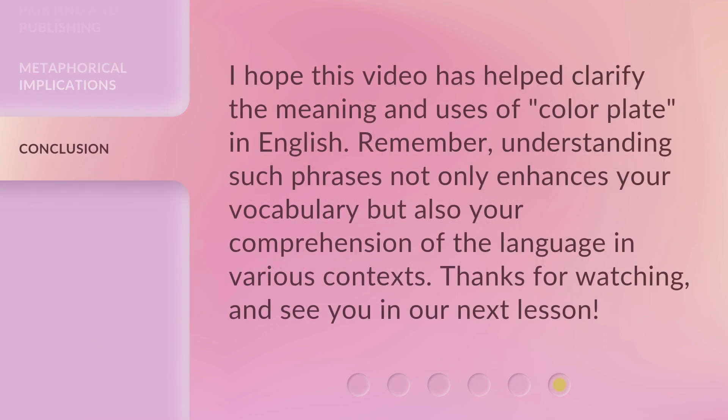I hope this video has helped clarify the meaning and uses of 'color plate' in English. Remember, understanding such phrases not only enhances your vocabulary, but also your comprehension of the language in various contexts. Thanks for watching, and see you in our next lesson.